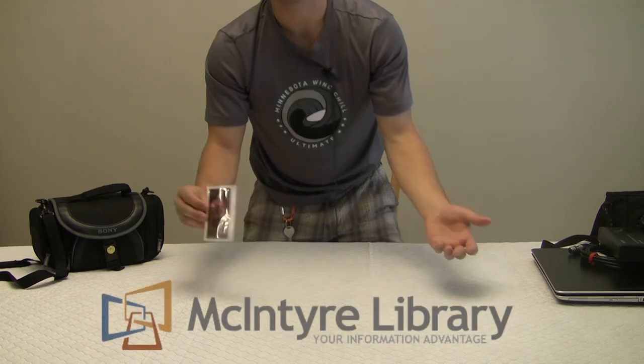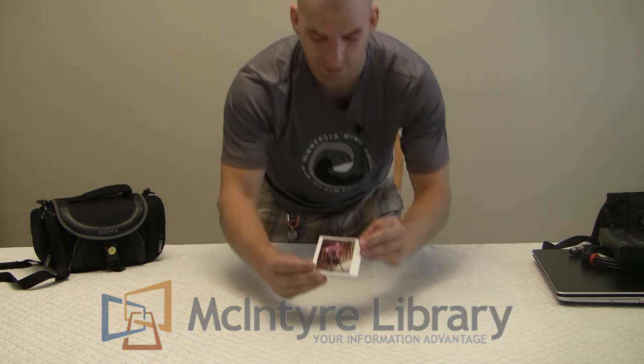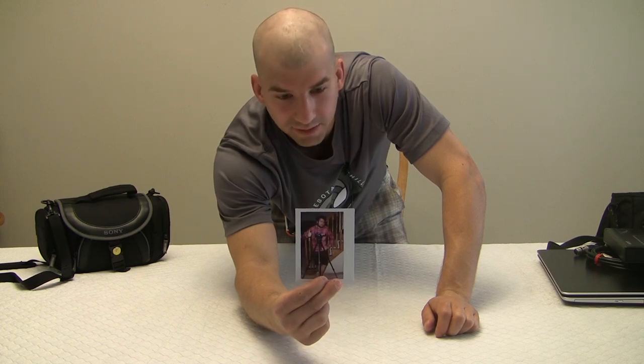We've got, from the actual University of Wisconsin Empire Library, this Canon Vixia HD — they donated it to us.